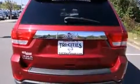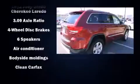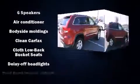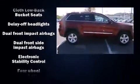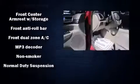Four-wheel drive allows you to go places you've only imagined. All of the premium features expected of a Jeep are offered, including a tachometer, speed-sensitive wipers, an outside temperature display, heated door mirrors, remote keyless entry, a roof rack, and more.